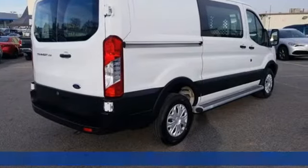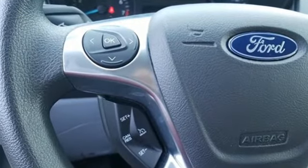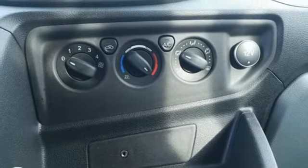Features include 3 12-volt power outlets, air conditioning, auxiliary audio input, power front windows, manual tilting steering column, V6 engine, rear tow hooks, and AM-FM stereo radio.